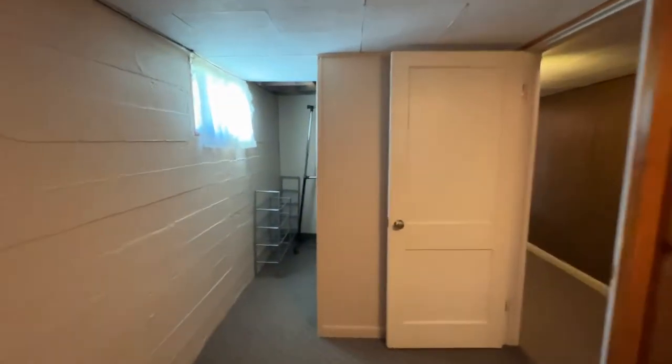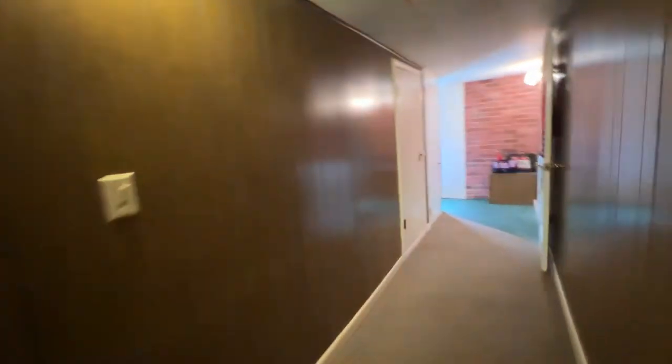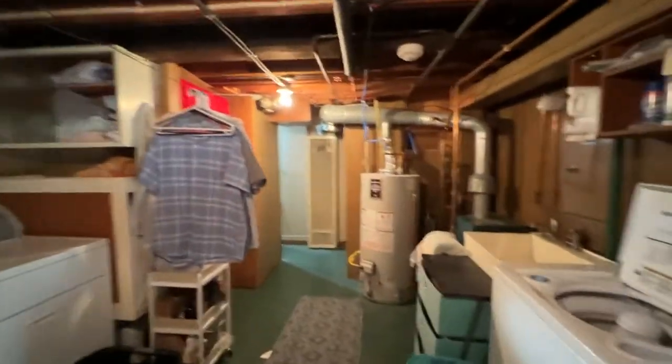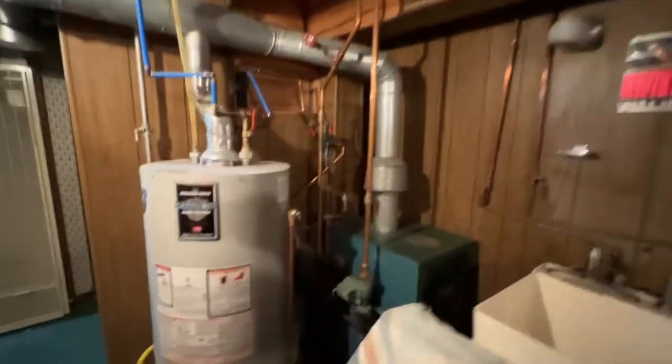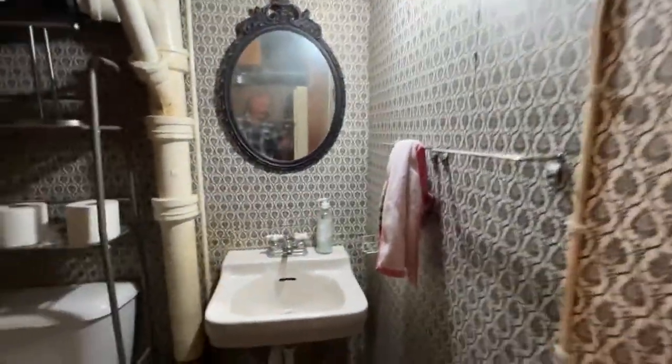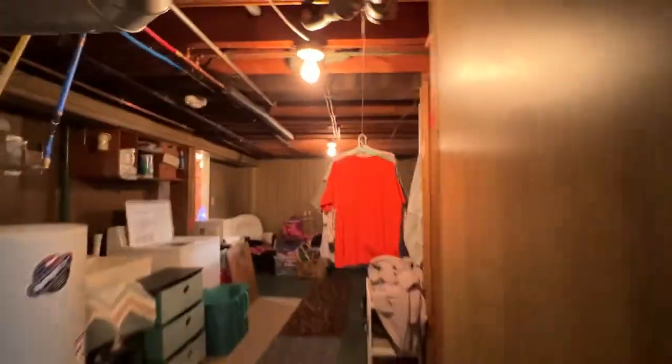Down this hallway are the bedrooms — another closet. Gotta love the knotty pine, very common in a home of this era. There is a wall heater down in the basement too. Going into the laundry area, that's where the boiler system and hot water heater are. And then the three-quarter bath with a shower right there.